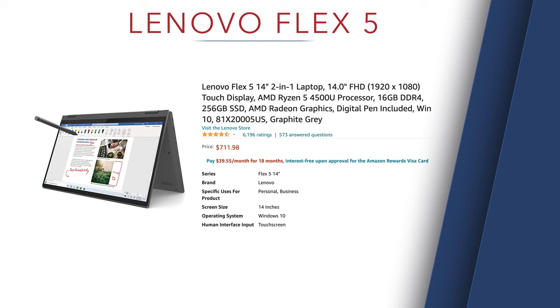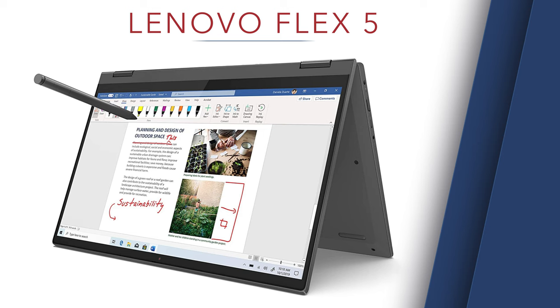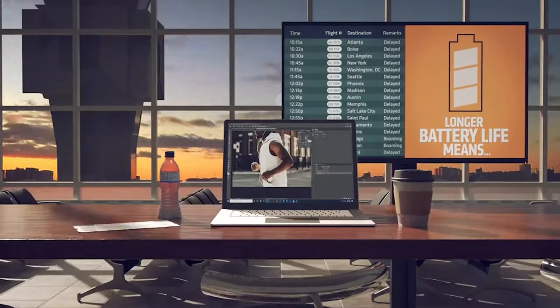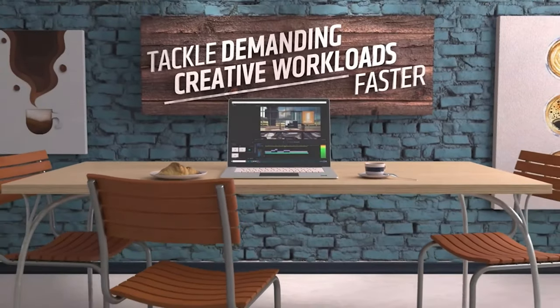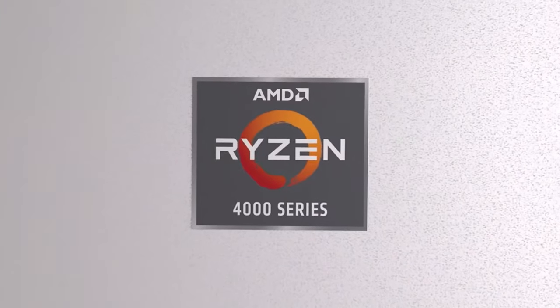Laptop number one is the Lenovo Flex 5 — a 14-inch two-in-one laptop. I put this one on the list because not only is it just under $700, but it's got the two-in-one feature. As a graphic designer, having the pen and being able to draw and sketch on your laptop is a really neat feature. These things are pretty fast and it had some really good specs. I'm going to link every single one of these to the product so you can click on it and buy it.